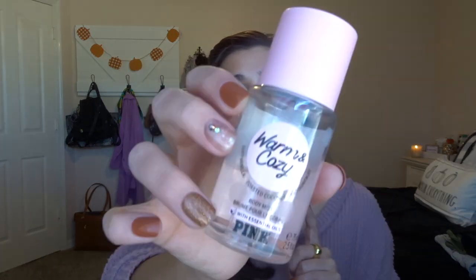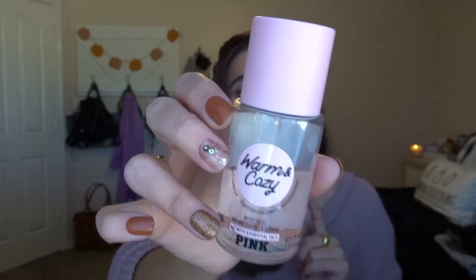The only fragrance mist I've already repurchased is Warm and Cozy from Pink in the mini. This is soft vanilla toast, coconut, and passion fruit. I've used this scent since high school. It's so cozy and sweet — I bring it to travel with me a lot. It makes me a little nostalgic about the good times in high school, and I adore it.